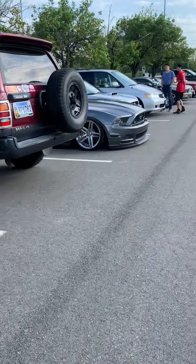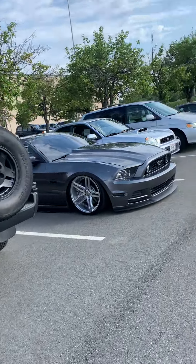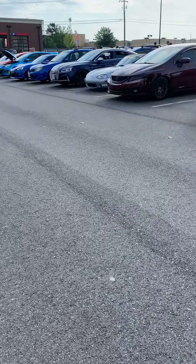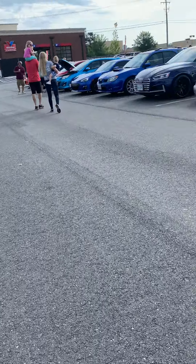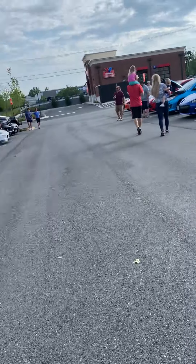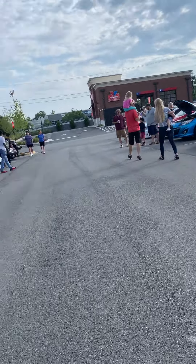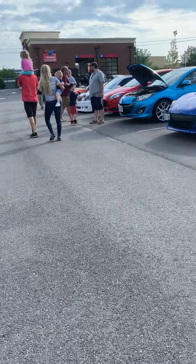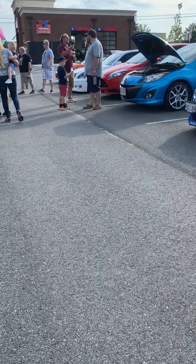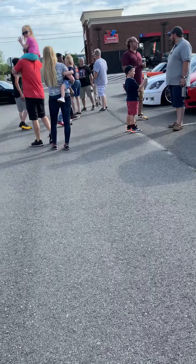Cars and Coffee was canceled last week because it was pouring down rain — very misty and wet outside. But today it's very nice. Usually it's really cold in the mornings but it's around 69 to 70 degrees out here, very nice.